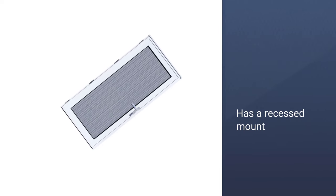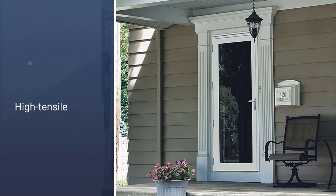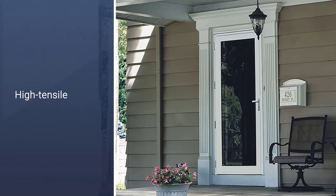Installing the product is quite a straightforward task. It has a recessed mount that permits you to install the item in your home with great ease.